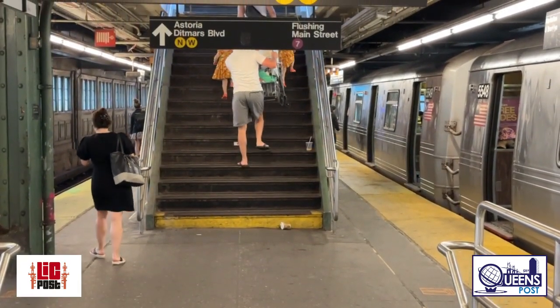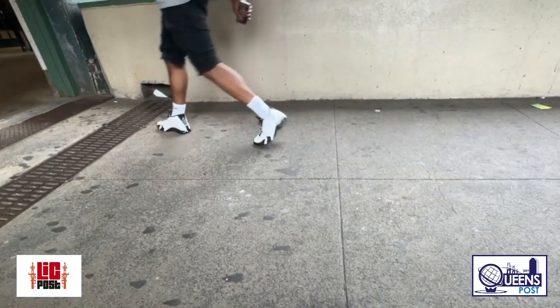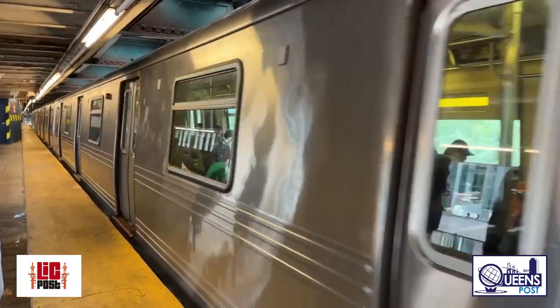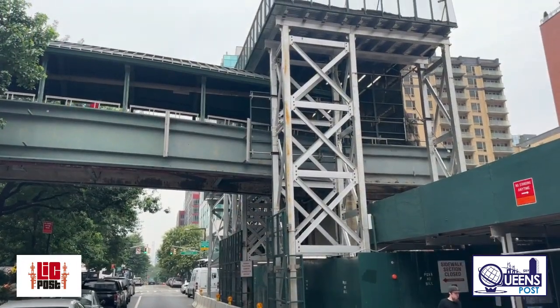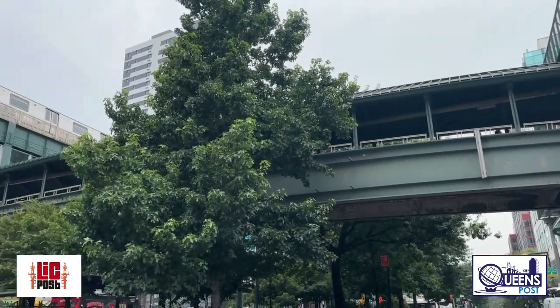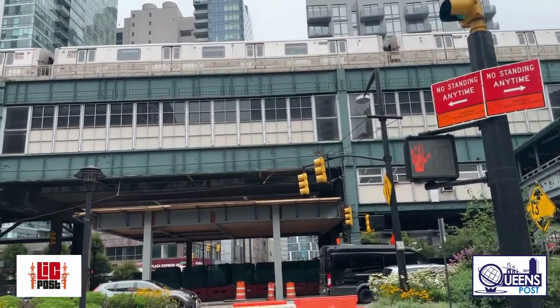The Queensborough Plaza station is a busy transfer point that served around 97,000 riders on an average weekday in May. The MTA is also upgrading the existing street and station stairs to current ADA standards, while an accessible elevator is also going to be constructed on the station's north side. That elevator is being funded by the developer of a 26-story apartment complex adjacent to the station.